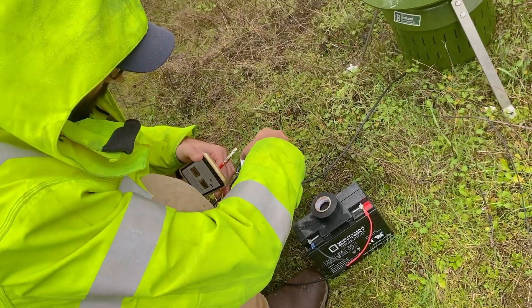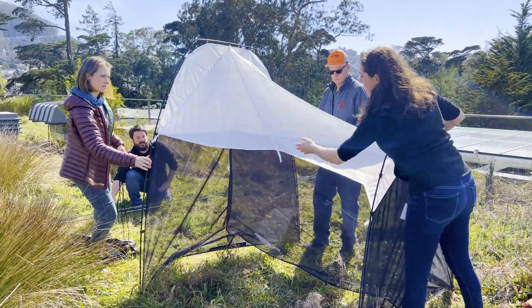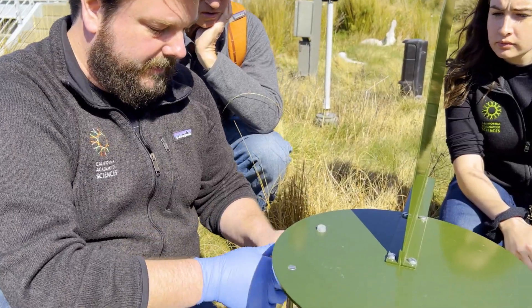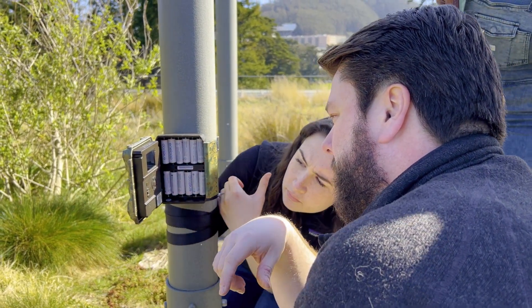We have five standard traps. We have a malaise trap, which is basically a tent-like structure that collects flying insects. We also have a cyclone sampler — from that tube we're able to sequence fungal spores. And we're also collecting fungal spores from soil samples, as well as setting up camera and audio recording devices.